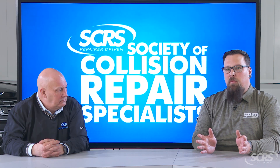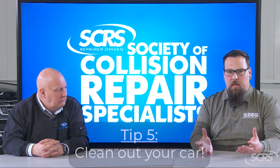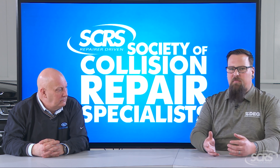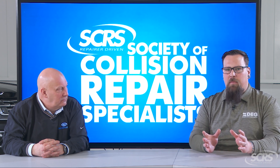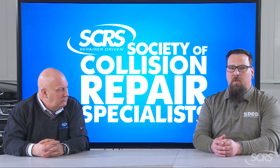Once you've come to an agreement with your total loss, you can then work on clearing out your personal contents — your personal things out of the trunk, the glove box, the center console. Grab all those little things like garage door openers and car seats, so that way those are not going to go away with the vehicle.